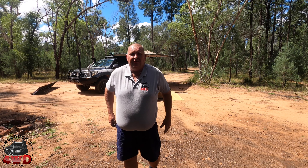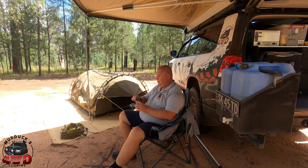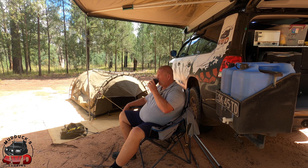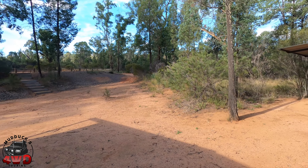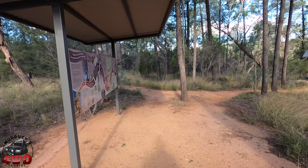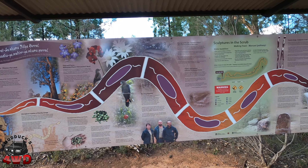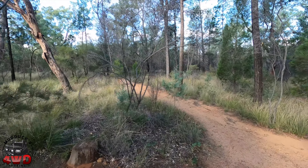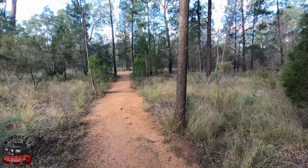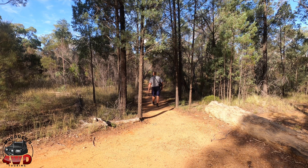We've made it to the Sculptures Campground. First thing I do is set my solar panel up — I've already done that. I'm going to set the rest of the camp up over here and I'll give you a look at all of that when it's done. Camp is pretty well set up — I've got to put the bedding in the swag, then I'm going to sit down, have a drink and relax for a little while.